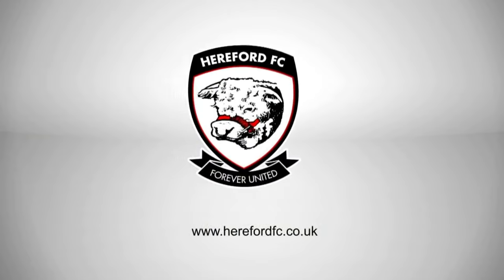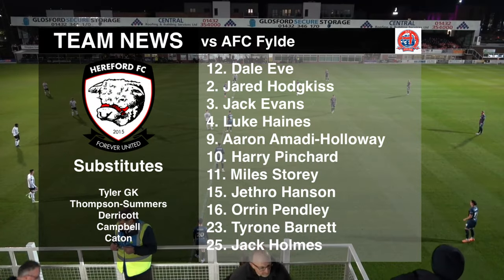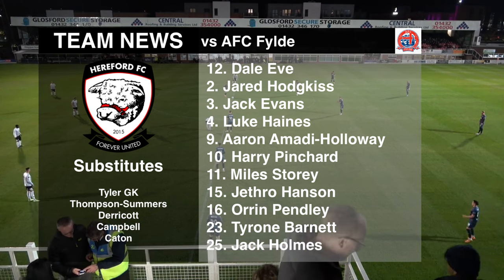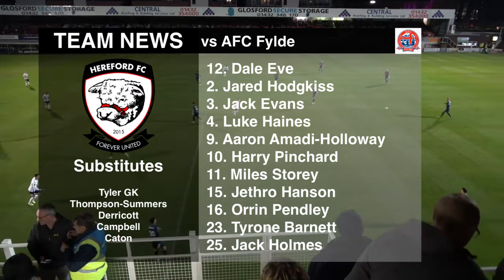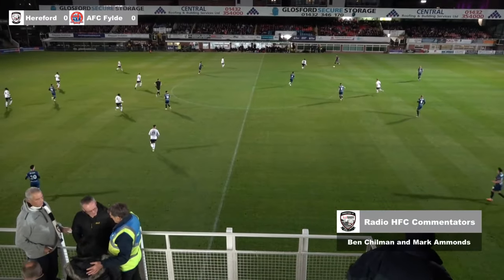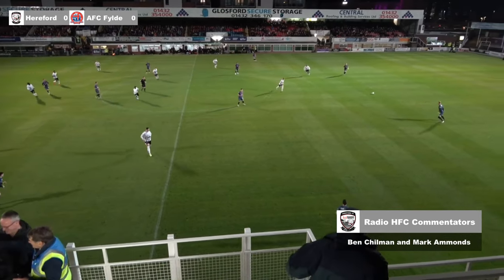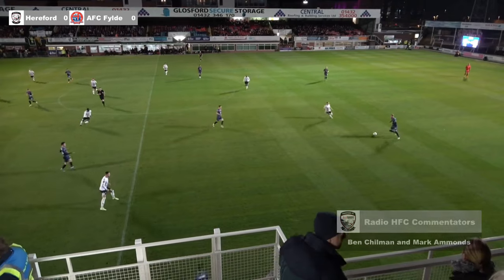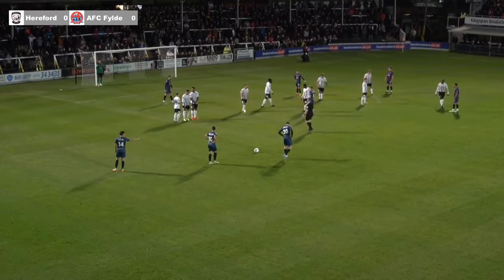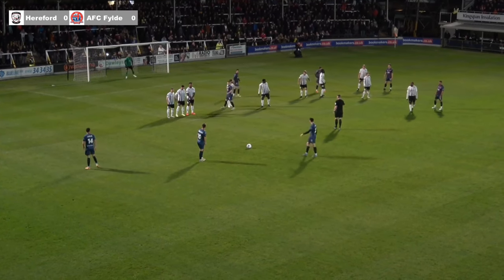We wait for the referee and his officials. He has a quick glance at his watch and resets — always handy. He points the spot and we're away. Fylde get us underway here, Hereford first, National League North action. It's going to be a capacity crowd for a Tuesday night. It's going to be Horton who stands over it alongside Tom Walker.